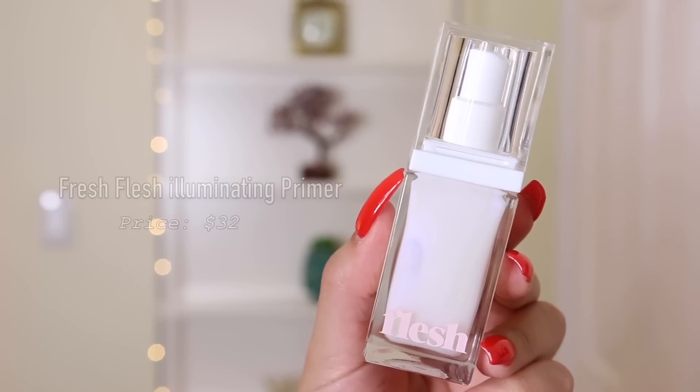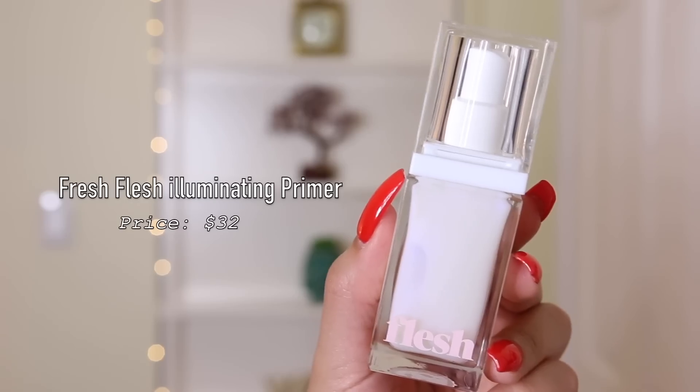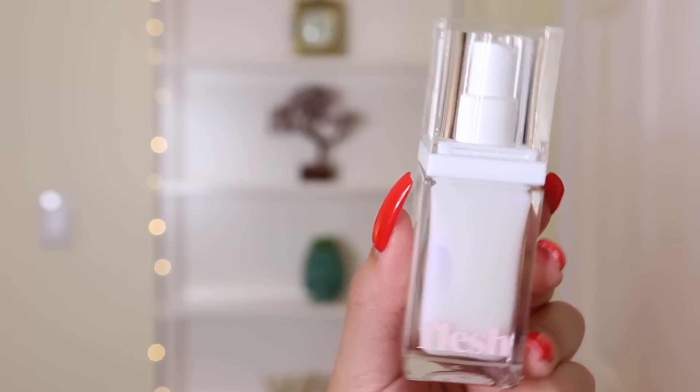I also got a primer from Flesh — I'm going to prime one side of my face with this illuminating primer and the other side with a different one. Let me read the claims: it's a light and lustrous priming serum that gives skin a glowy, touchable look. It creates a smooth, radiant canvas worn alone or under makeup. It uses blue and purple photo-reflecting agents to add radiance and improve dull skin, and contains B5 and glycerin. It's $32.